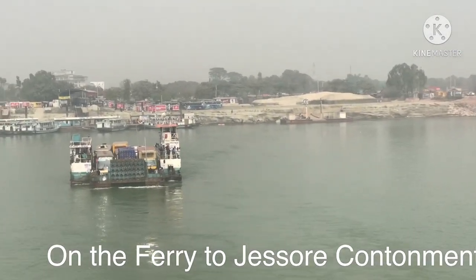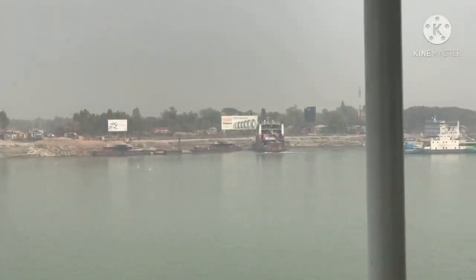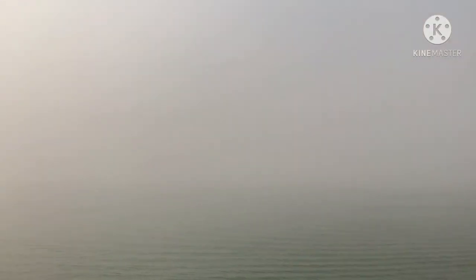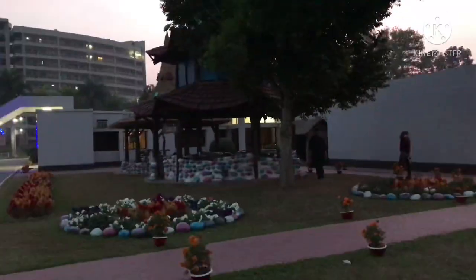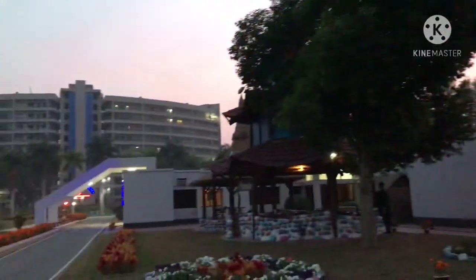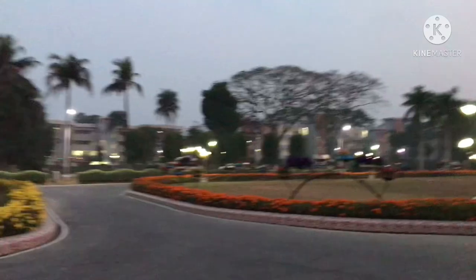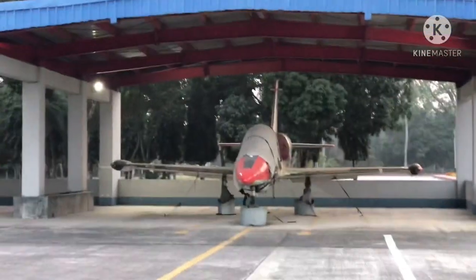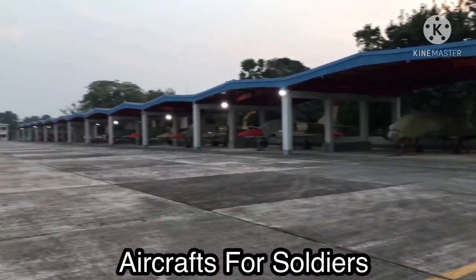Next up, we're gonna leave Dhaka Cantonment to Joshoa Cantonment on the ferry. Right now we're on the ferry to go to Joshoa. And guys, here are the jets and the aircraft for the soldiers.